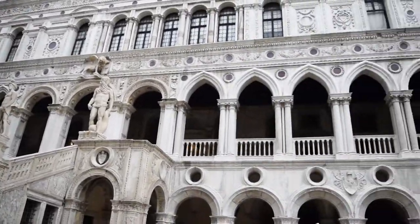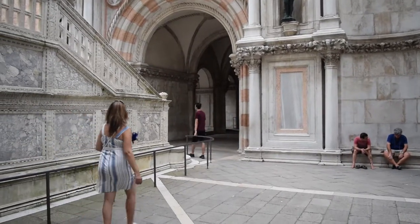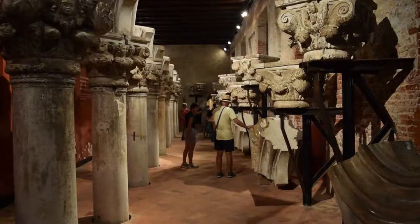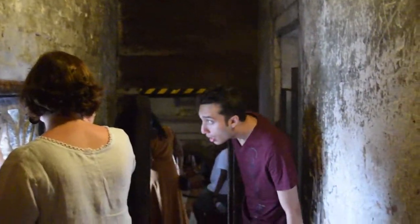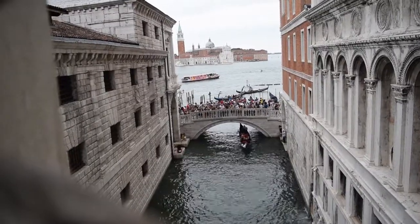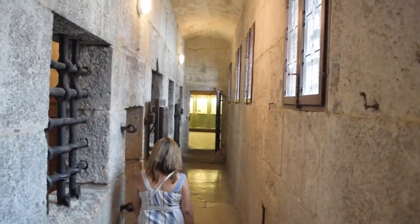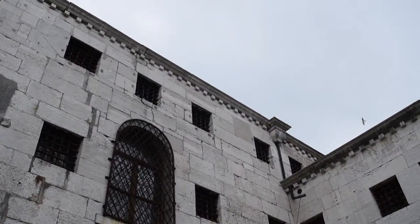Here you can see the Doge's apartments, government offices, and courtrooms. We entered the courtyard and made our way inside. The architecture is beautiful and you truly feel like you're stepping back in time. On display there are many interesting artifacts to admire. You can also walk through the famous Bridge of Sighs, which linked the palace to the prisons. Prisoners were said to sigh as they looked out the windows, getting their last glimpse of freedom. These cells were often reserved for those accused of political crimes. A famous prisoner was Giacomo Casanova, who managed to escape in the 1700s.